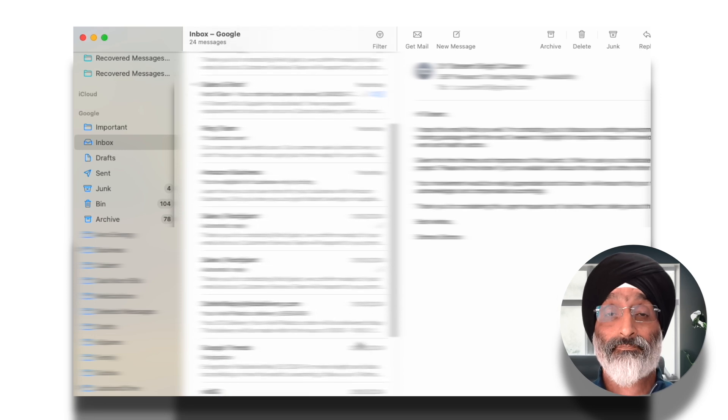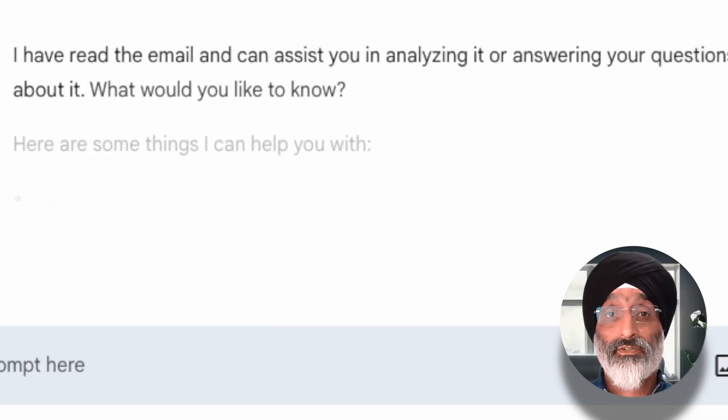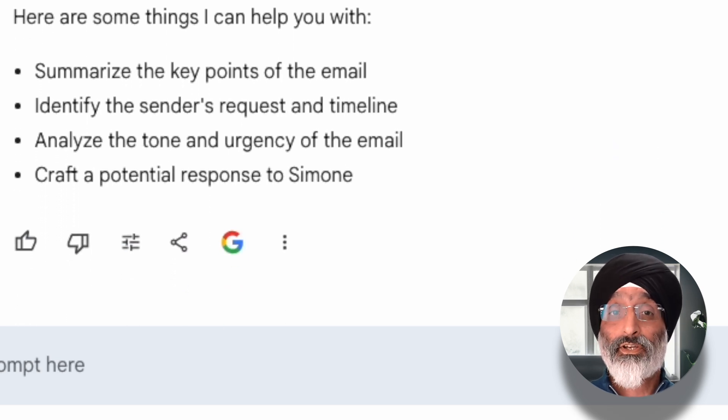You can see here in my inbox I have a lot of emails. And this is where AI tools like Copilot, Gemini, or ChatGPT can make a really big difference. AI can not only summarize these emails, identify senders' requests, analyze tone and the urgency of the messages — it can also help craft responses for us.